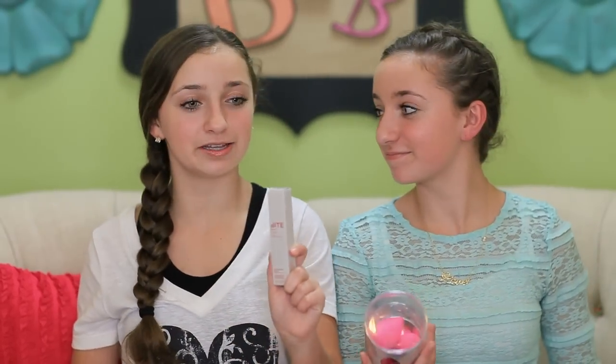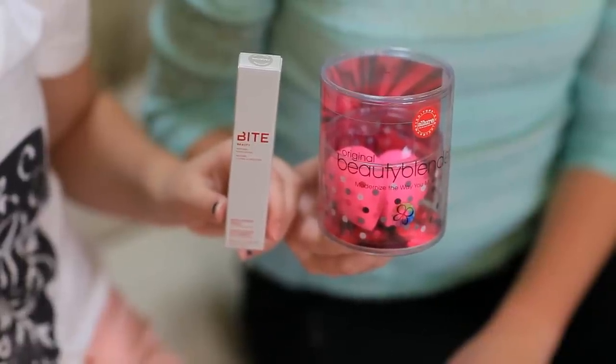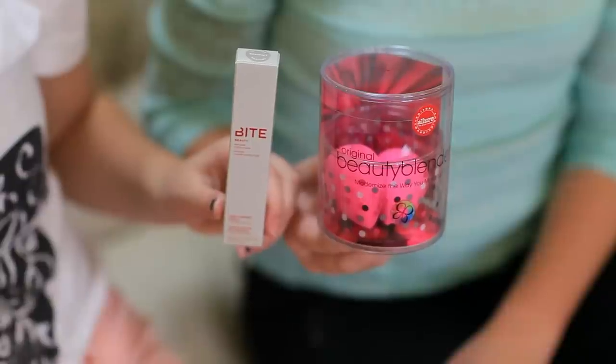Drum roll please! Next up are some makeup products that we absolutely love. We got the Beauty Blender, which I use all the time for my makeup. It smooths out any clumps or glops of makeup that you have on your face and makes it look super natural. You have to have the original Beauty Blender and not any knockoffs — they're not as good. The original costs around $20 depending on who's selling them, and they look like little teardrops. They're very soft.